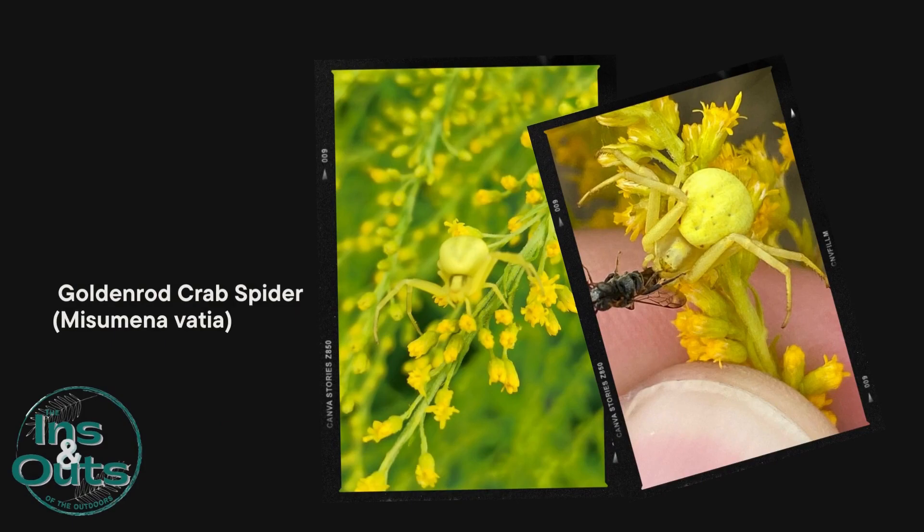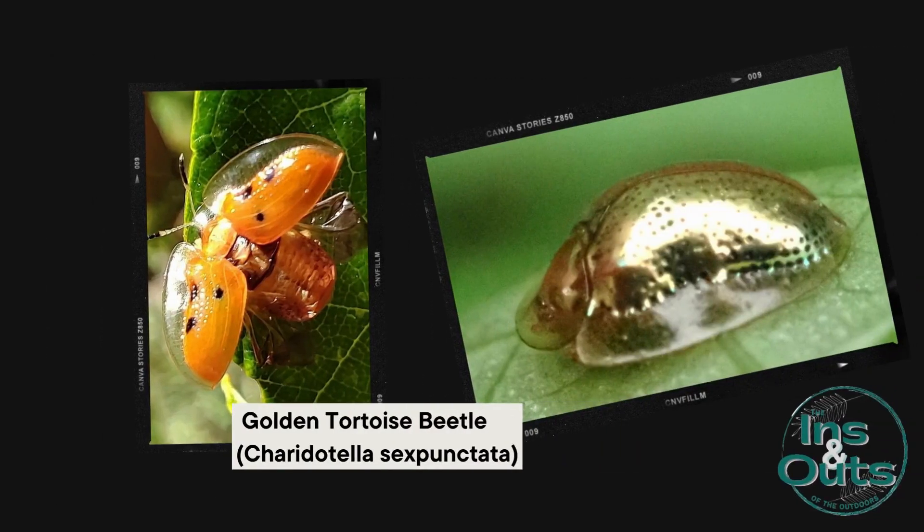And the goldenrod crab spider — it masterfully blends in. Its chameleon-like prowess allows it to assume the golden hue of the plant. Patient and precise, it waits for the right moment to ambush the unsuspecting pollinators.